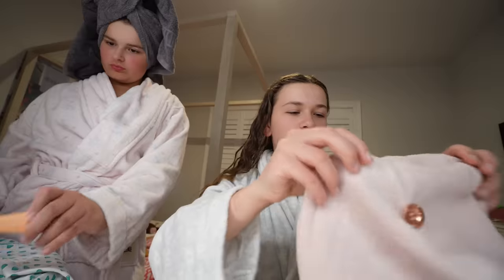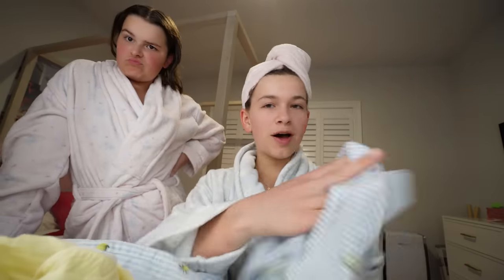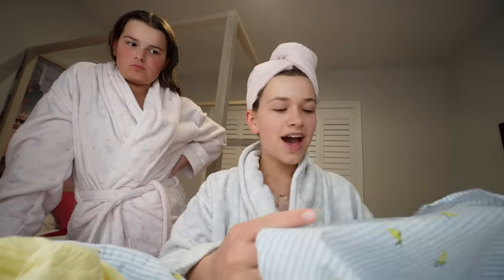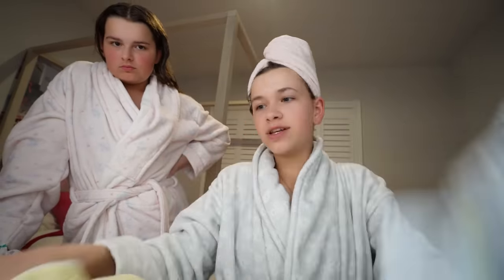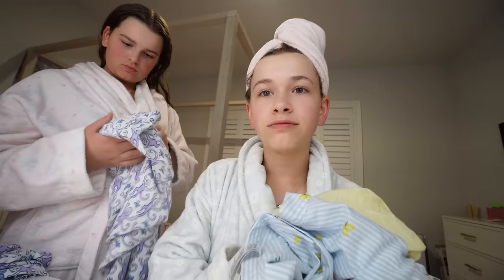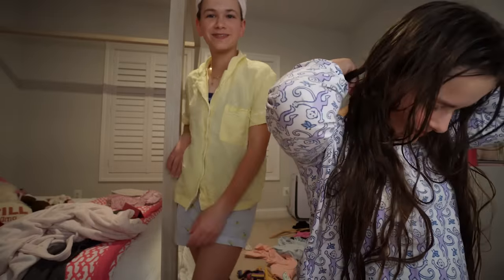We're out of the shower and we have our Jerk Avenue robes on. I love this robe so much. I'm going to put this hair towel in my hair — it makes my hair really soft. These are the pajamas I'm wearing, from Roller Rabbit. I have two pajama options from H&M: blue stripes with lemons for a summer vibe, or yellow pajamas. We're going to change into our pajamas, do our skincare, brush our hair, and get ready for bed.